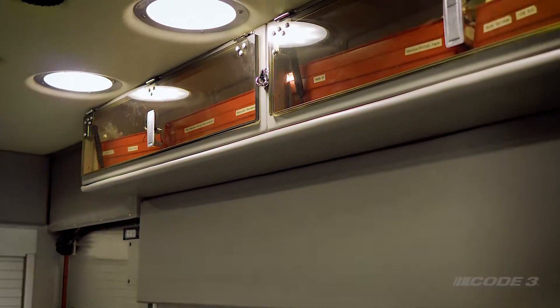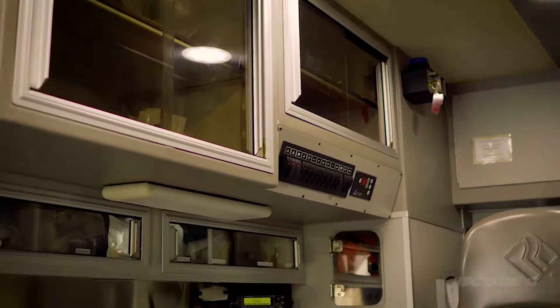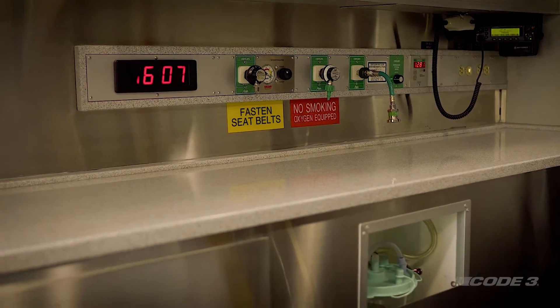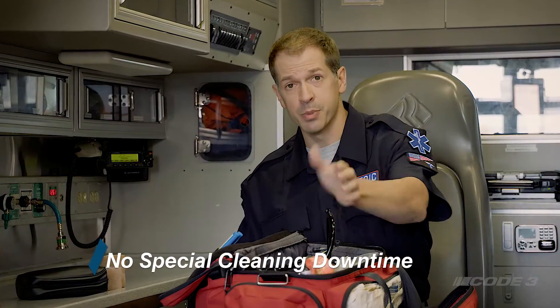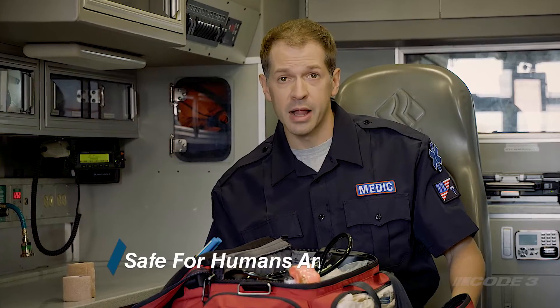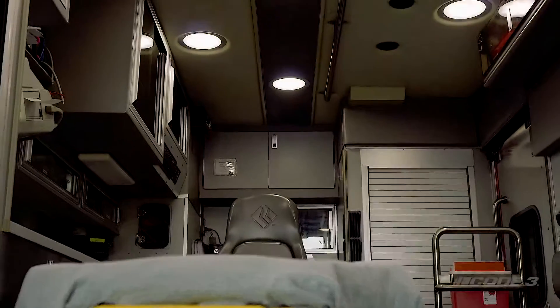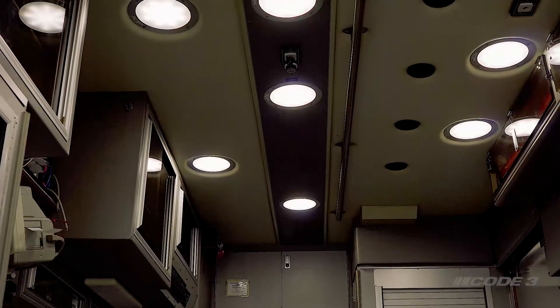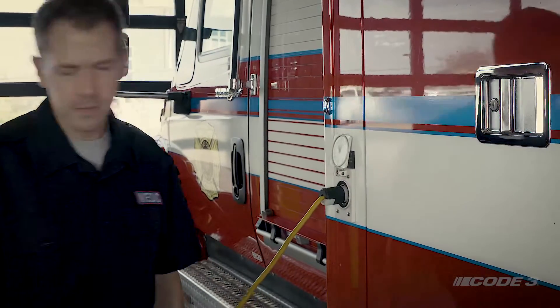Code 3's patient compartment light drastically reduces the presence of harmful bacteria and may decrease costs associated with bacteria on surfaces. The patient compartment light from Code 3 requires no special downtime for cleaning, as opposed to portable ultraviolet light methods, making it safe for workers to perform normal course operations while in use. Vital VO's technology is safe for humans and animals and has been tested for continuous and unrestricted use around humans. The Code 3 patient compartment light can even provide disinfection while the vehicle is not in use — for continuous disinfection, leave the lights on when the vehicle is not in use.